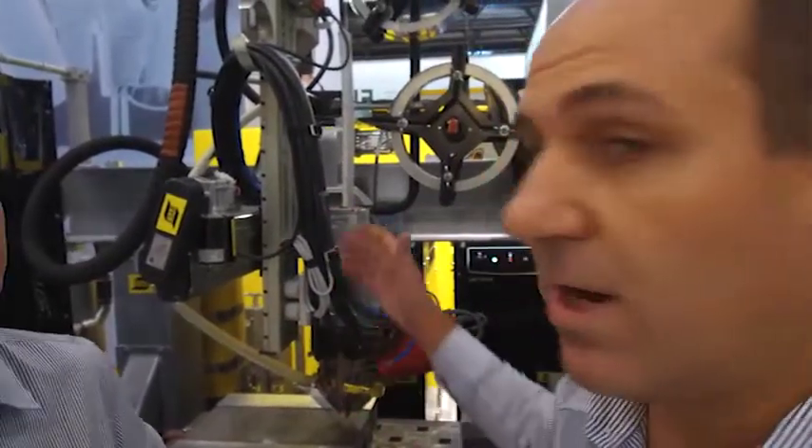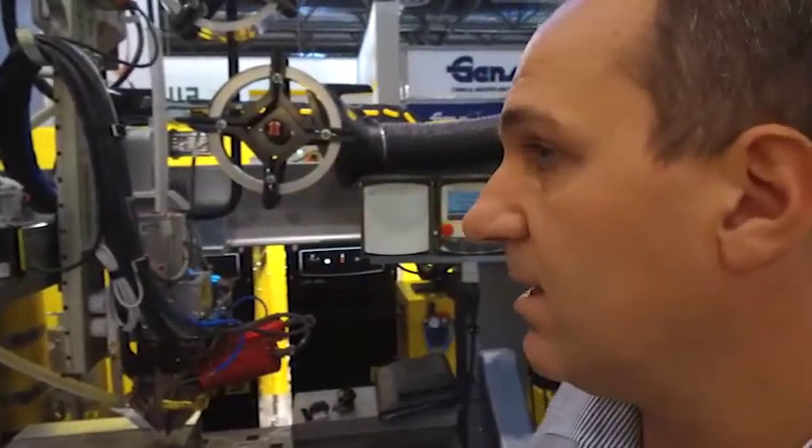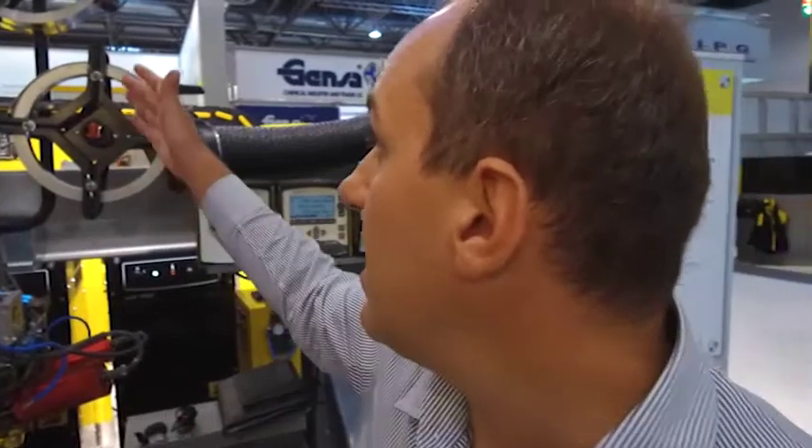This is a new technology in electroslag cladding. We can see two strips in one head — one electroslag head — connected with two power sources.